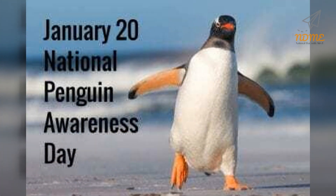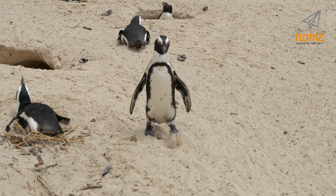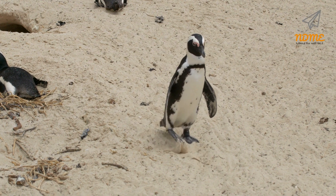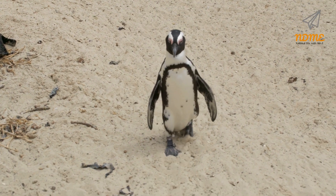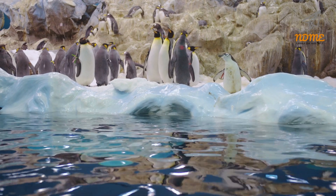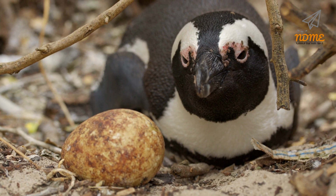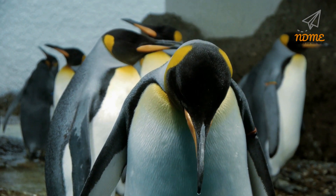Happy National Penguin Day! National Penguin Day on January 20th gives us a chance to show that we care. We love penguins for lots of reasons — they walk around in tuxedos, they have a cute waddle, and they're unique. While this day celebrates penguins, it's also time to think about saving them. Many penguin colonies have been lost to climate change, and it's estimated that half the population of emperor penguins will vanish by the end of this century.